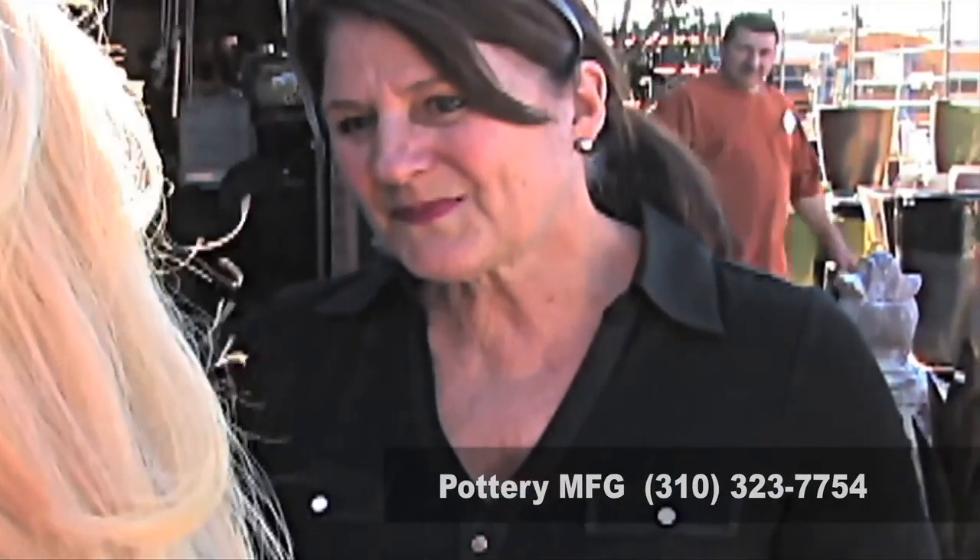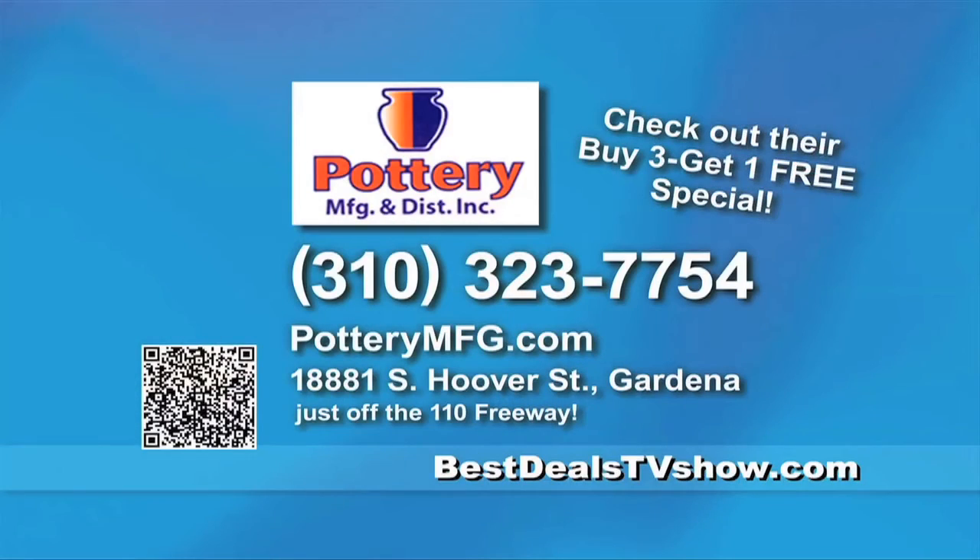Even though you had to drive a little bit out of the way, is it worth it to you to get what you're looking for at a good price? Oh yes, this place is well worth it. I send everyone here. Call Pottery Manufacturing and Distributing at 310-323-7754 and be sure to ask about their Seniors and Heroes discounts.